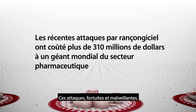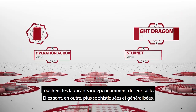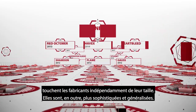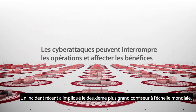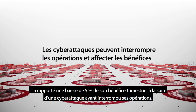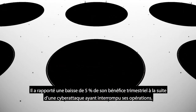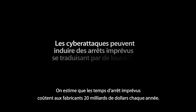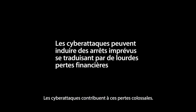These attacks, both incidental and malicious, are happening to small and large manufacturers, and they are getting more sophisticated and pervasive. A recent incident involved the world's second largest confectionery company, which reported a 5% drop in quarterly earnings due to a cyber attack that disrupted operations. It's estimated that unscheduled downtime costs manufacturers $20 billion each year, and cyber attacks are a contributing factor to these astronomical losses.